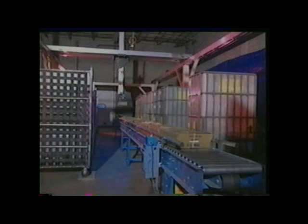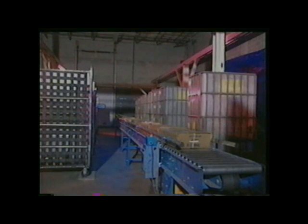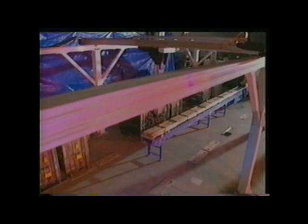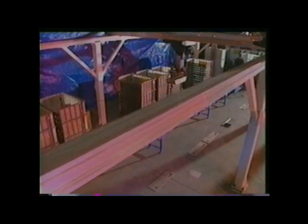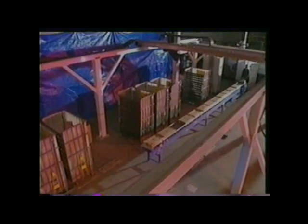Robotic tray handling, greater efficiency, increased accuracy. The United States Postal Service is improving its competitive advantage and creating a safer work environment through the introduction of robotic tray handling.